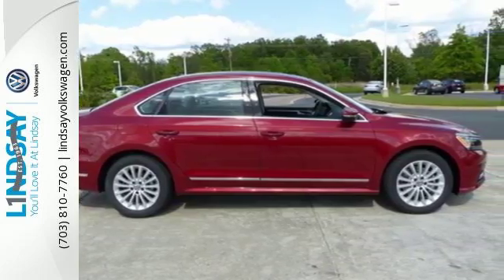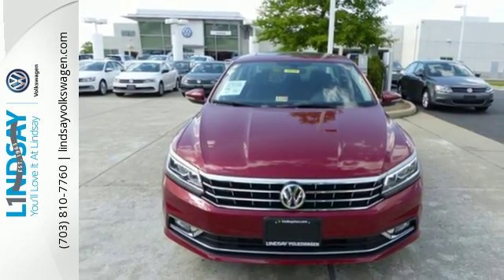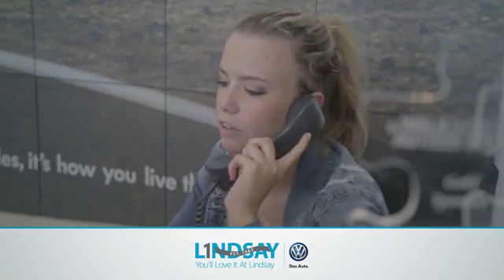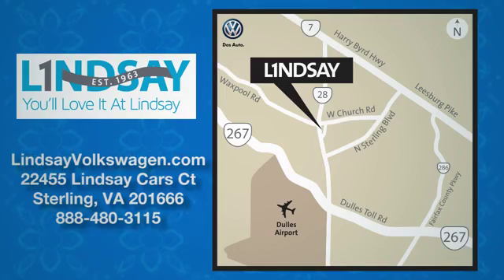Make family time even better in this stylish Passat. Lindsey Volkswagen of Dulles — number one in sales, customer satisfaction, selection, and price. We are conveniently located at 22455 Lindsey Cars Court in Sterling, Virginia.